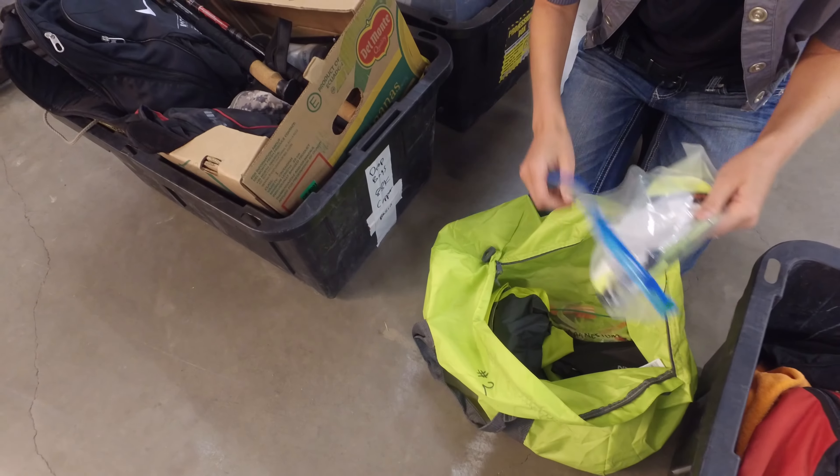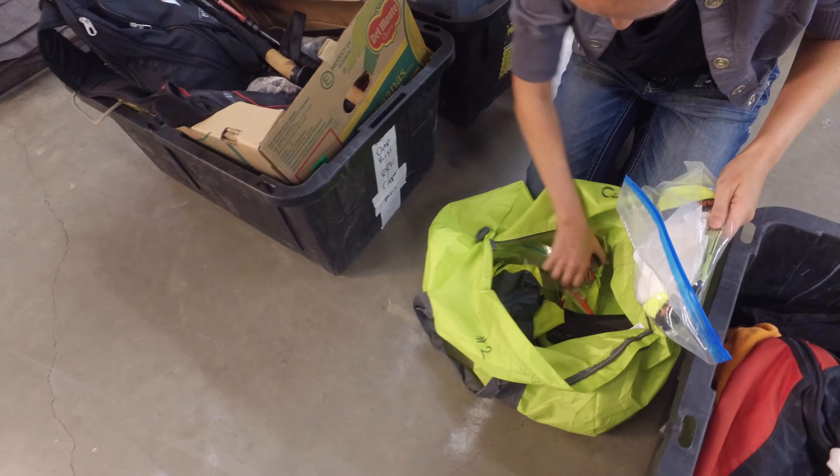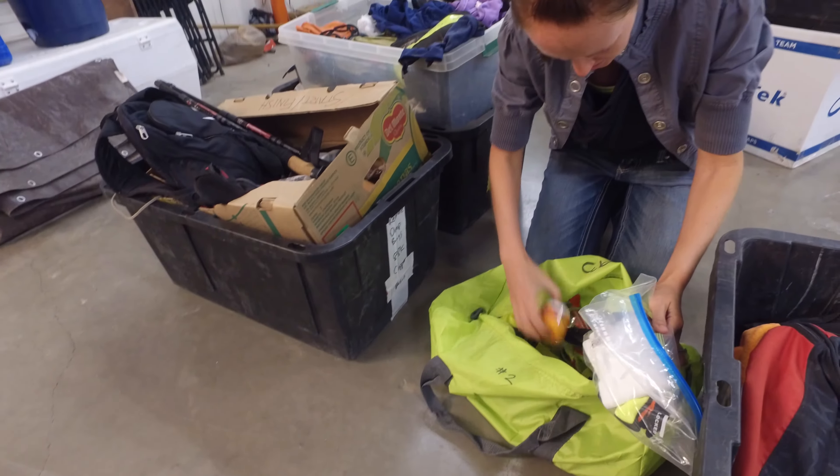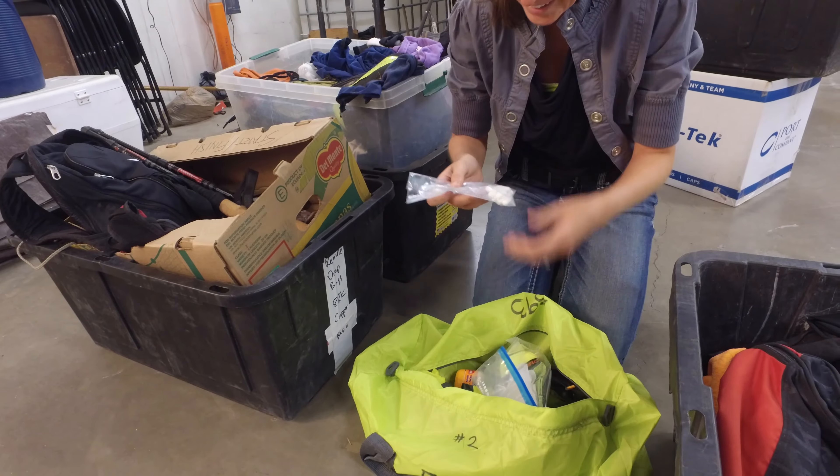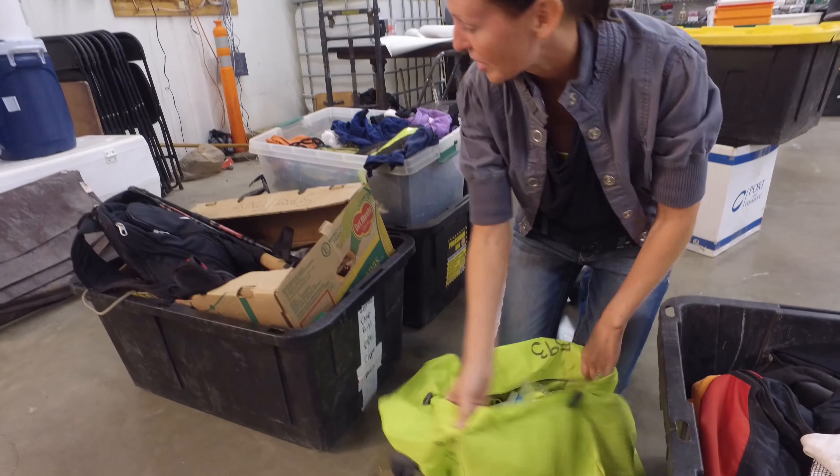Socks, but those look way too clean. Sunblock. A lot of S-caps — that might really hurt to take them all in one go.